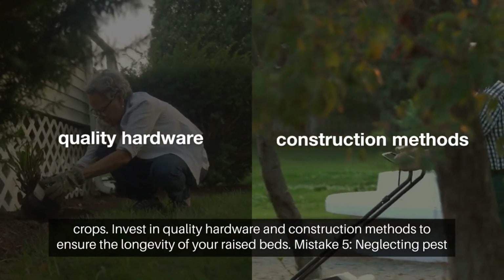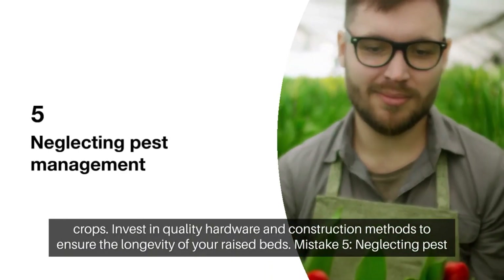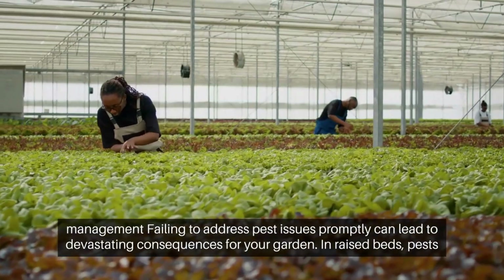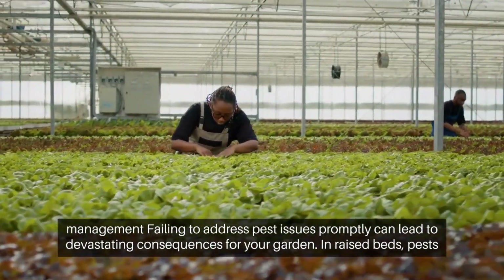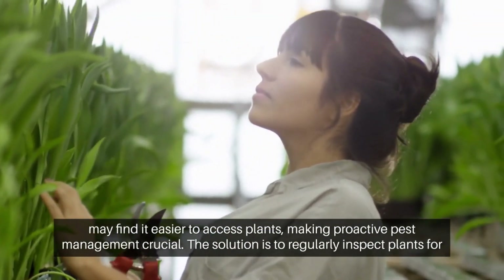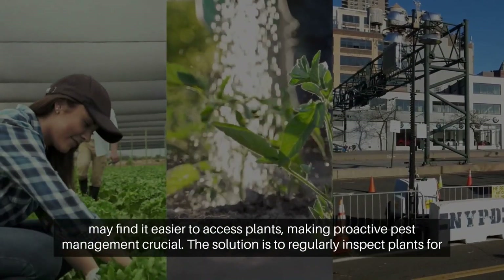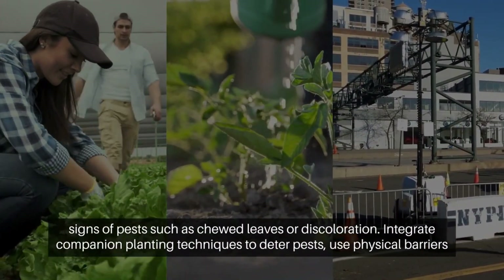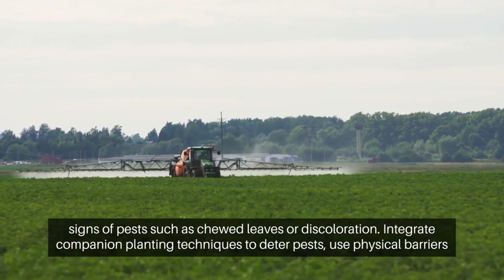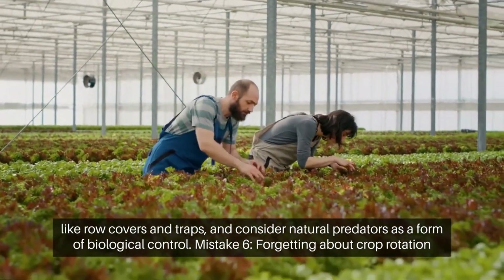Invest in quality hardware and construction methods to ensure the longevity of your raised beds. 5. Neglecting pest management. Mistake: Failing to address pest issues promptly can lead to devastating consequences for your garden. In raised beds, pests may find it easier to access plants, making proactive pest management crucial. Solution: Regularly inspect plants for signs of pests, such as chewed leaves or discoloration. Integrate companion planting techniques to naturally deter pests. Use physical barriers like row covers and traps, and consider natural predators as a form of biological control.